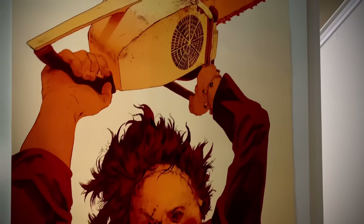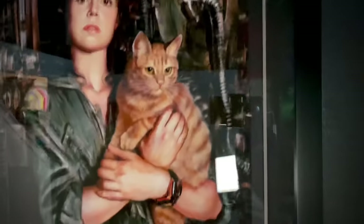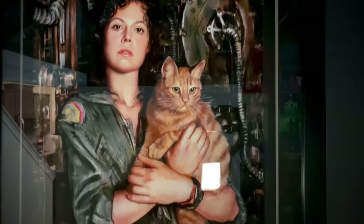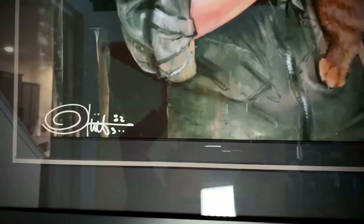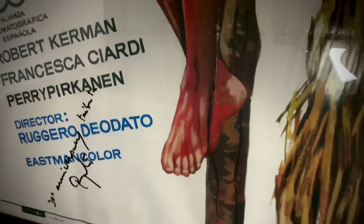First up is a Mondo print of the Texas Chainsaw Massacre. Here is an Ozone Studios Ripley fine art print signed by Olivia, which is my favorite print. Down here we have a Cannibal Holocaust poster signed by Ruggiero, which is ridiculously rare.